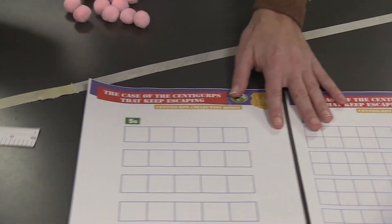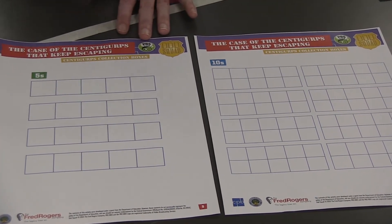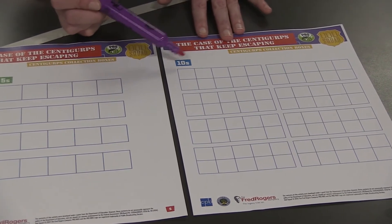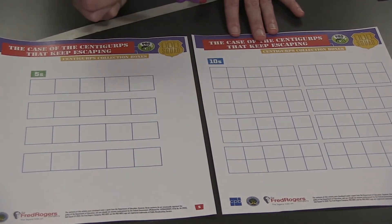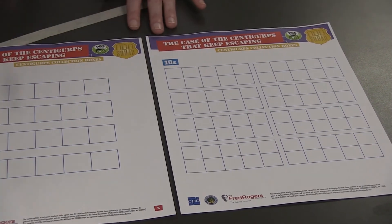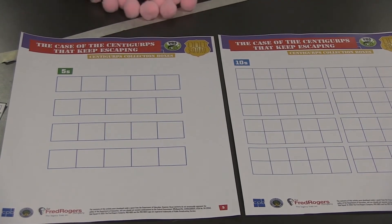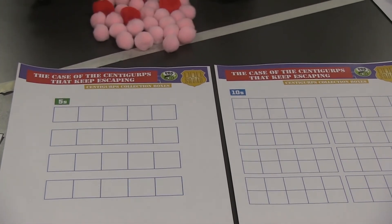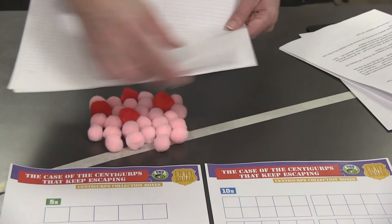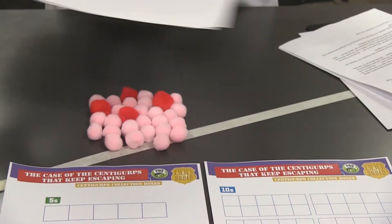Now let's use these number boxes. If you're at home, you can make your own number boxes by making two sheets of paper: one with four rows of five boxes each, and a second tens sheet with eight boxes of 10 squares each. Go ahead and pause the video to make a fives sheet and a tens sheet that you can use for skip counting. You can use cotton balls or pom-poms, or you can even draw colors on paper, tear out 100 pieces, crunch them into little balls — use your imagination and creativity to come up with something that can be used as Centigurps.